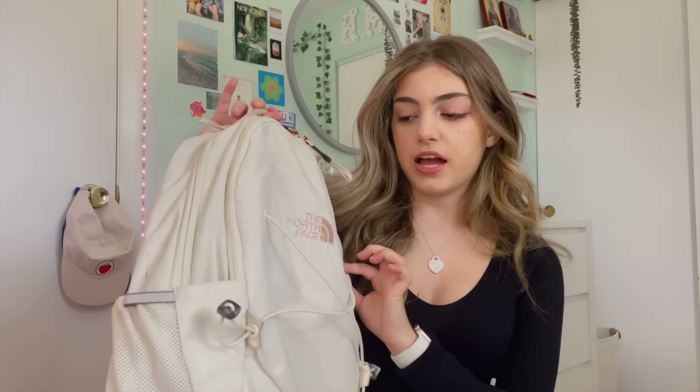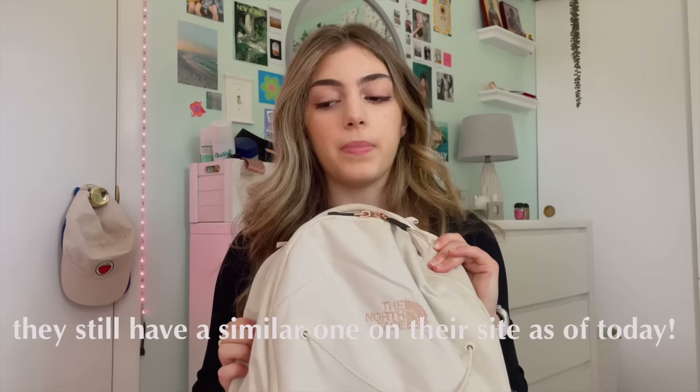I'm gonna start out with the backpack. I actually got this backpack last year in like September but I did not show it in last year's back to school supplies haul. This is my backpack — it is the North Face Jester backpack and it comes in this cream color with like a rose gold accent. I don't know if they sell it in this color anymore, but I really like this backpack; it's very spacious and it's perfect for what I need.